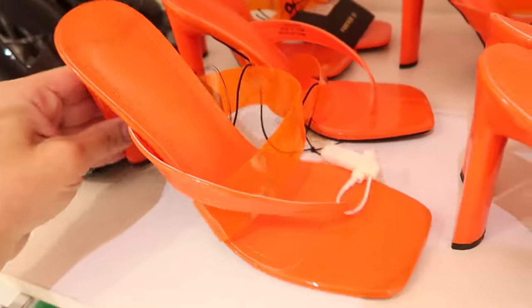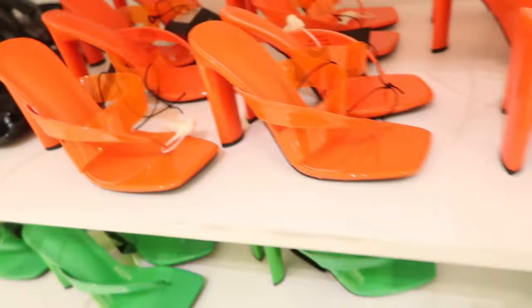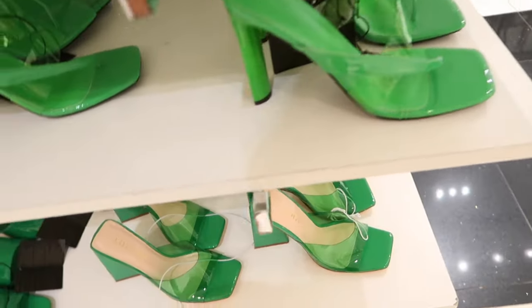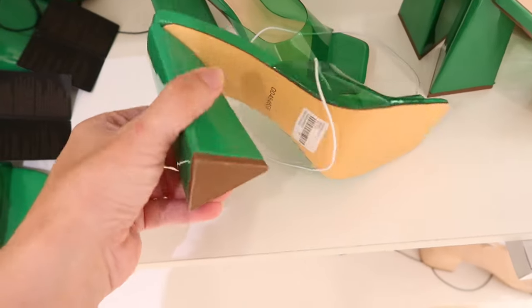That's a new sandal — these have a square toe, a clear kind of strap, and a patent leather strap. They are a higher heel in orange, also in black, and they're $29.99. They also come in green.